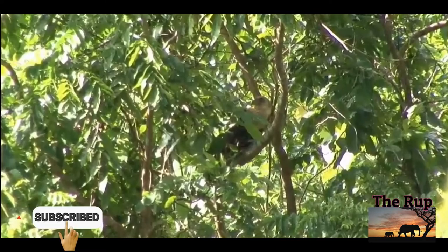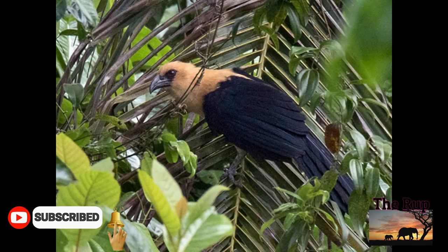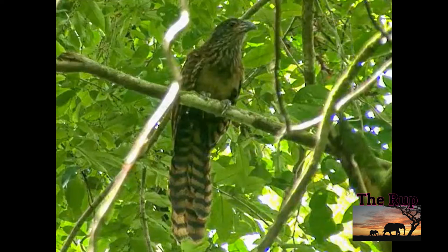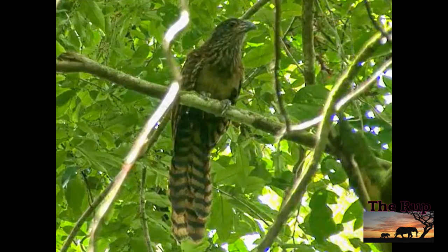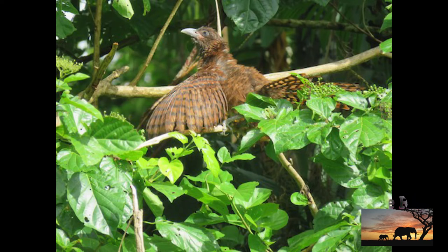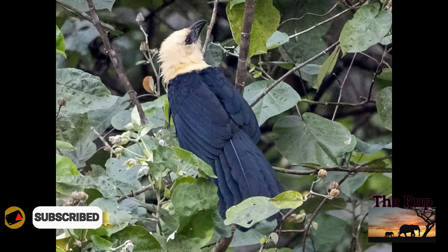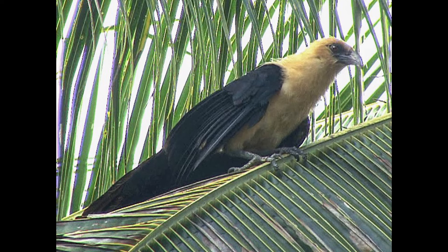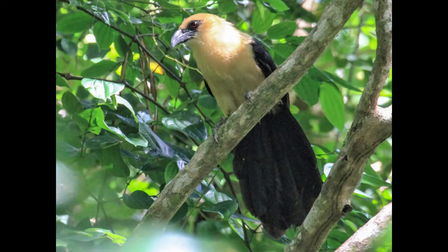The plumage of adults is striking, with a buff head, upper back, and undersides, and glossy black wings, lower back, and tail. The iris is red, and the legs and bill are dark gray. Juveniles are very differently colored, with wings and tail reddish-brown with black barring, somewhat like the allopatric pheasant coucal, and the rest of the plumage brown mottled with black. The iris is brown-gray and the bill is bicolored, brown above and pale horn below.